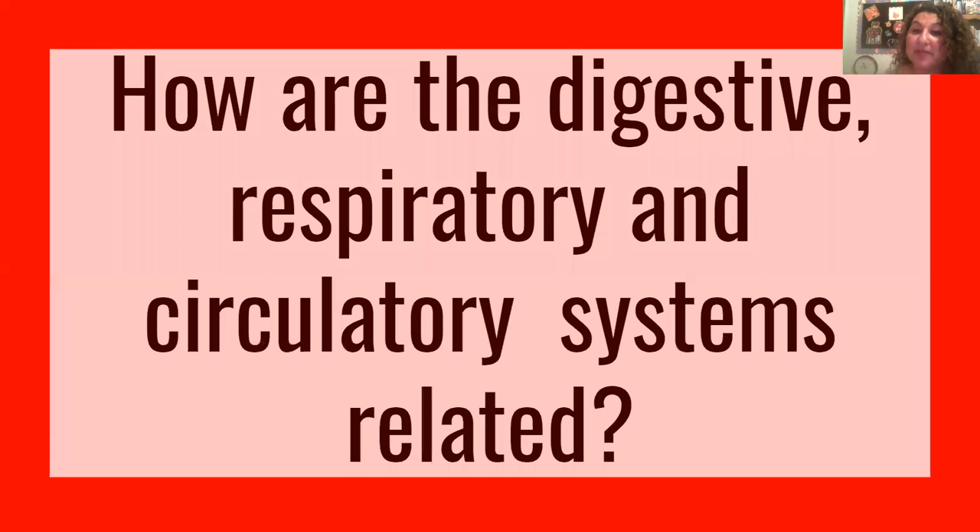Hello everyone, today we're going to talk about how the digestive, respiratory, and circulatory systems are related. These three work very closely together, so we're going to review very quickly the functions that they do and then how they work together.